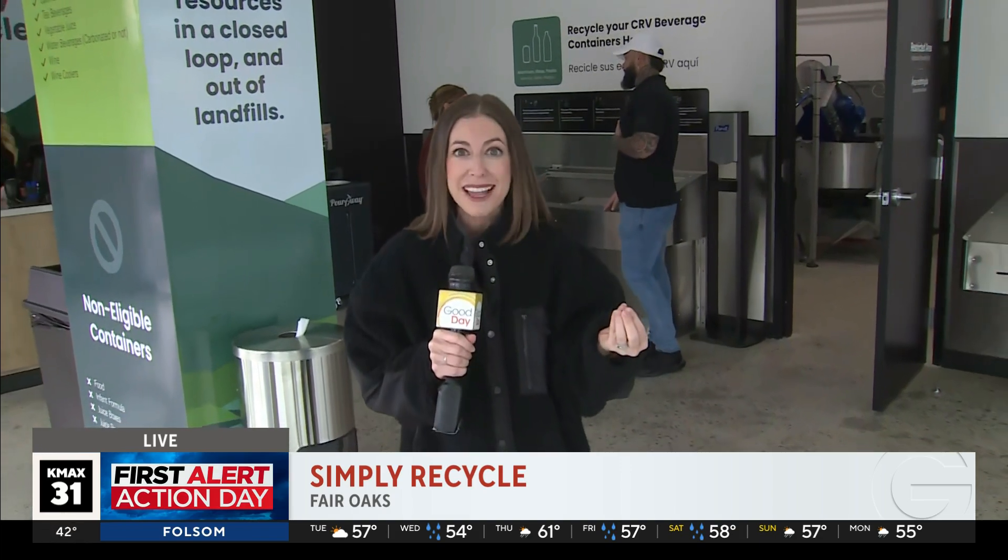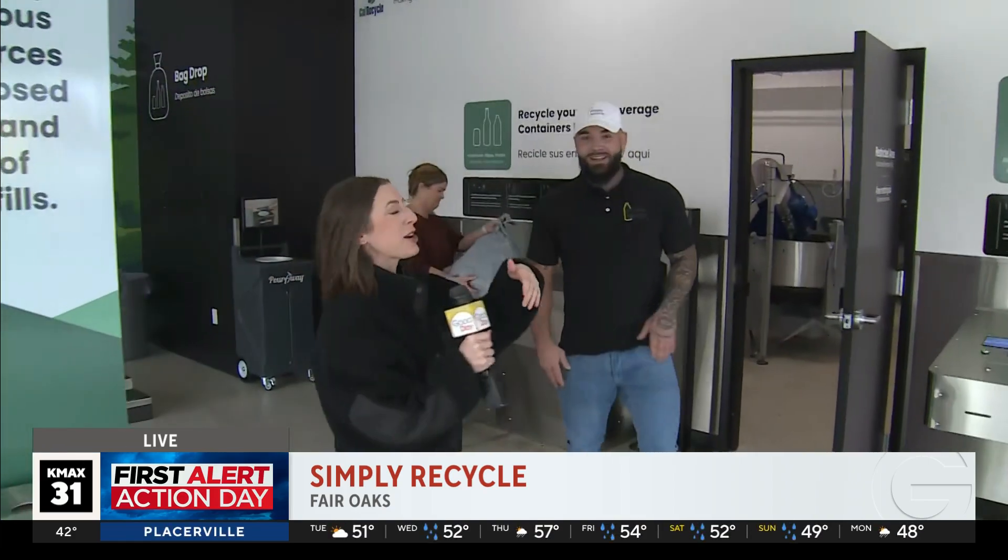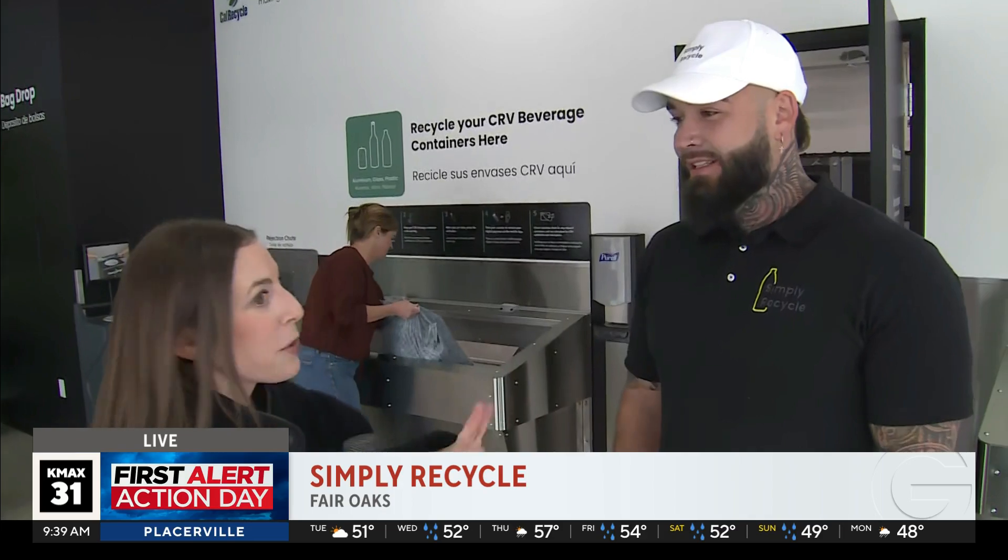This is so cool. Photographer Dave Grasthoff and I walked in and we're like, this is really, really something. So it's called Simply Recycle, the first of its kind here in Northern California, and it's all because of a grant provided through the state to make sure that everybody knows how to recycle and does it in a way that is easy. That's the benefit of recycling — if it's easy, you're going to do it. We've got Ivan Pilsner with us this morning. You are with Simply Recycle, a brand-new facility here in Fair Oaks. They don't even have their grand opening until tomorrow, but we get a little sneak peek.